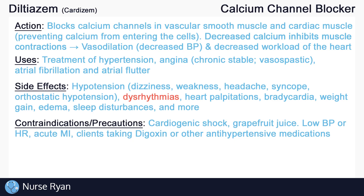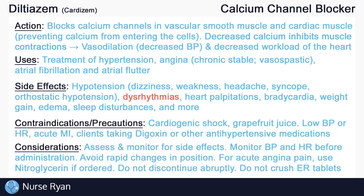Use calcium channel blockers cautiously in clients with low blood pressure or low heart rate, acute myocardial infarction, and clients taking digoxin or other antihypertensive medications. Always remember to assess and monitor for side effects. Monitor blood pressure and heart rate before administration. Typically, if systolic blood pressure is less than 90 or if apical heart rate is less than 60 beats per minute, hold the medication and notify the provider.